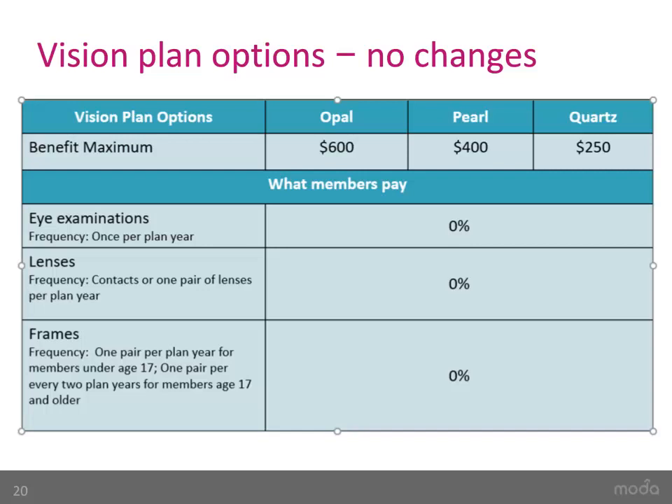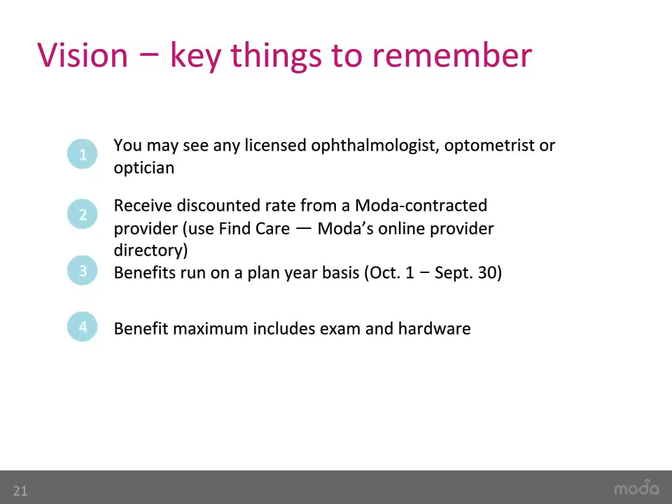Let's move on to Vision. There are no changes to the Vision benefit. The three plan options available are: the Opal plan with a $600 benefit, Pearl with a $400 benefit, and the Quartz plan with a $250 benefit maximum. The benefit maximum is the maximum amount Moda Health will pay up to every plan year. An exam and hardware are covered at 100% up to the benefit maximum; any amount above the maximum will be your responsibility. You may choose any licensed ophthalmologist, optometrist, or optician, but will receive a discounted rate by going to an in-network participating provider. To find a contracted provider, use our online directory, FindCare. Your Vision plan is not tied to your Moda Medical Plan's network — as long as your employer makes it available, you can enroll regardless of your medical enrollment.